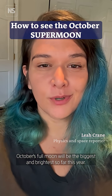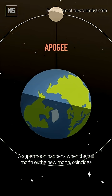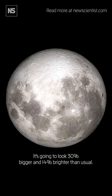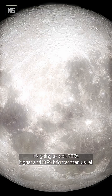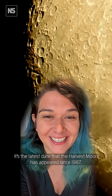It's supermoon time. October's full moon will be the biggest and brightest so far this year. A supermoon happens when the full moon or the new moon coincides with the closest point to Earth in the moon's orbit, which is called perigee. It's going to look 30% bigger and 14% brighter than usual. It's a particularly rare and special supermoon this year because it's the latest date that the harvest moon has appeared since 1987.